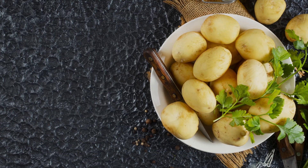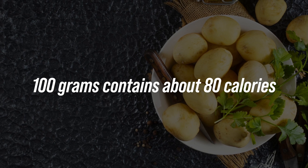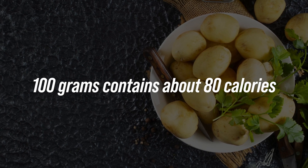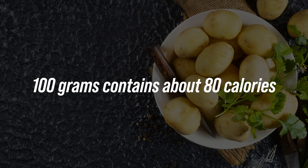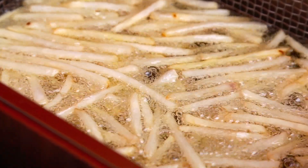To start off, in 100 grams of boiled potatoes, we have an average of 80 calories. Of course, the cooking method can greatly influence this amount, so it's always good to pay attention. For example, fried potatoes can have a lot more calories than boiled ones.